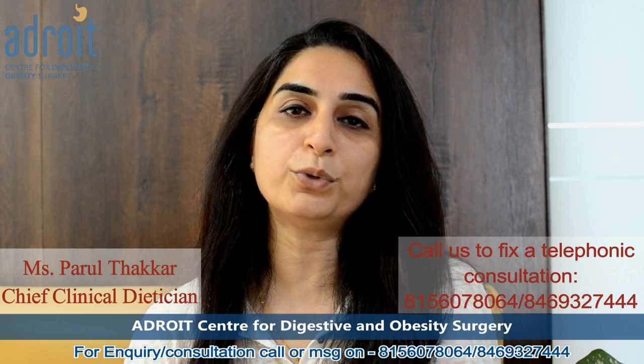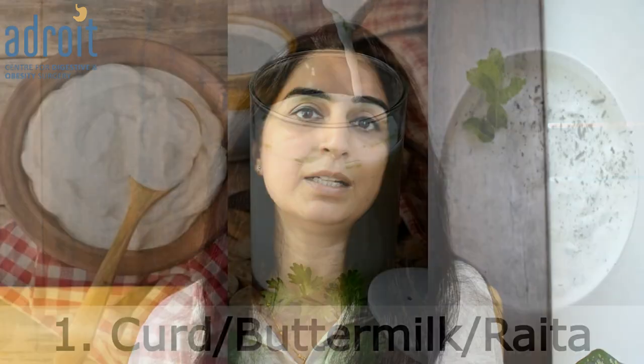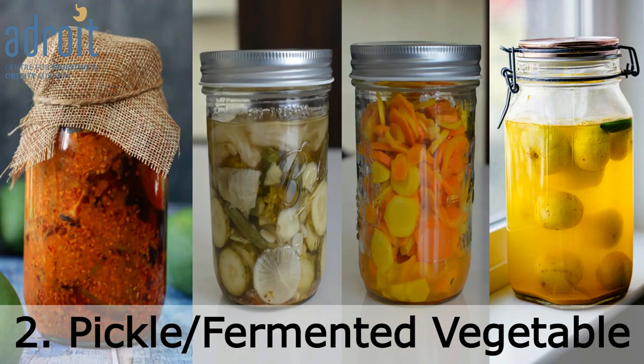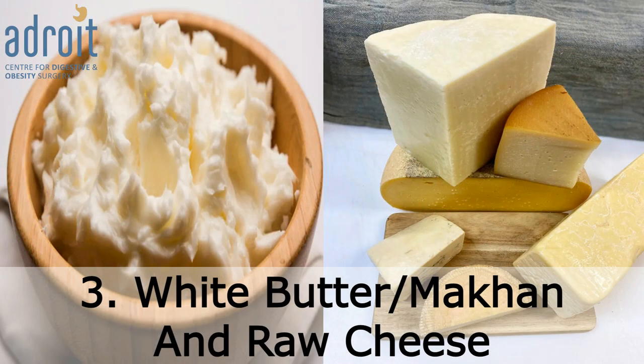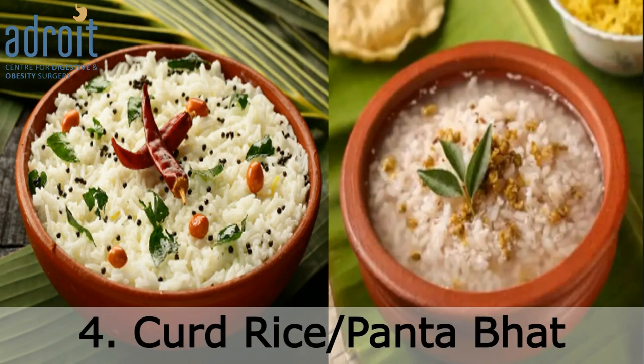Some of the common food items that are rich in probiotics which you can incorporate in your routine diet are curd, buttermilk or raita, pickles and fermented vegetables, whey water also known as makhan, raw cheese, curd rice, and panta bhaat.